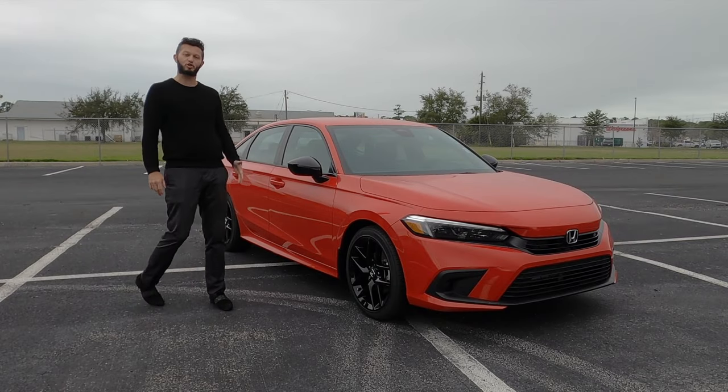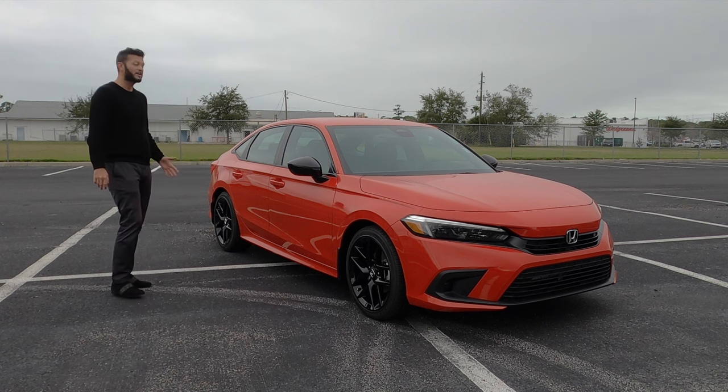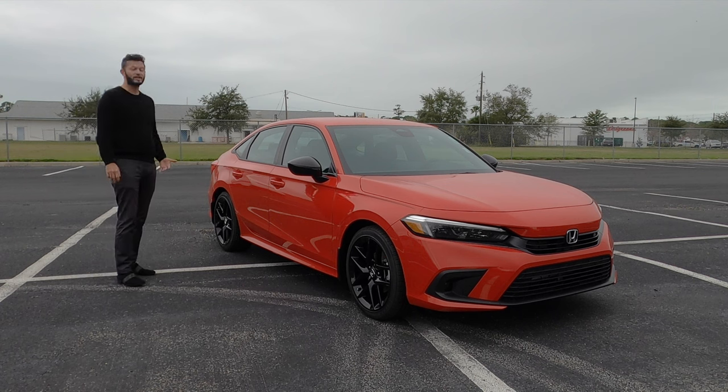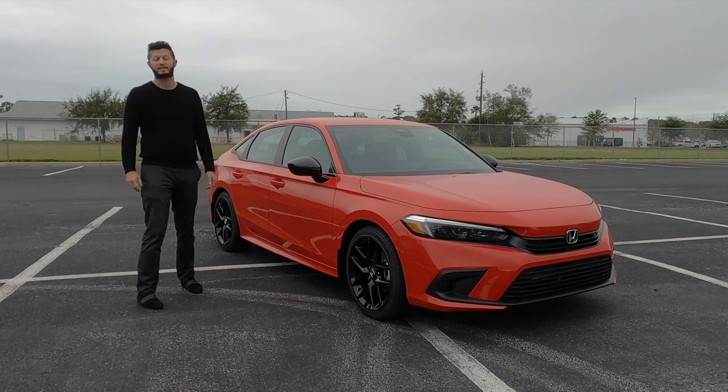It still has that European design. However, the hatchback takes it up a little bit more because of how large the rear window is, and you're going to gain a little bit more cargo capacity.